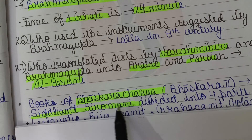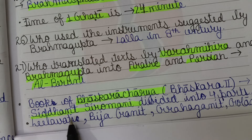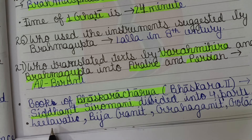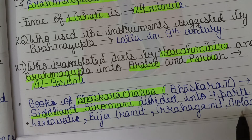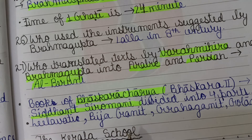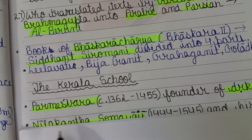The book of Bhaskaracharya, also known as Bhaskara II, is the Siddhanta Shiromani. It is divided into four parts: Lilavati, Bijaganit, Graha Ganit, and Goladhyaya.